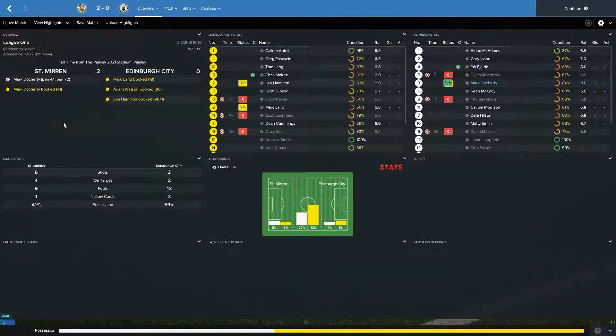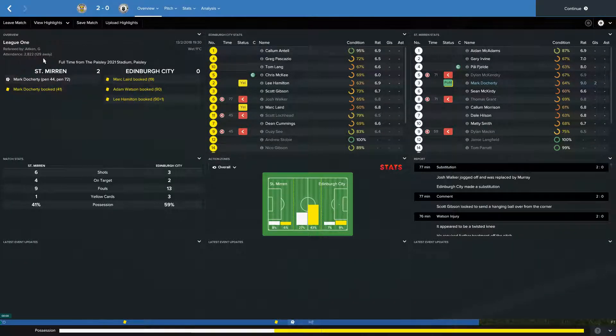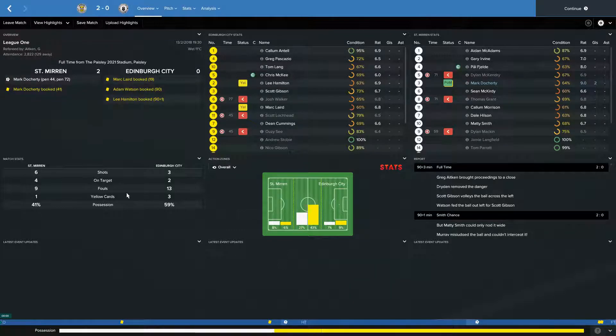Next we're away at St Mirren — over 2,800 fans at this one, 129 of our travelling supporters. Pretty dull game: 3 shots to their 6, 2 on target to their 4, 13 fouls to their 9, 3 bookings to their 1, 59% possession. The 2-0 victory for St Mirren came from Mark Daugherty converting from the spot in the 44th and 72nd minute — two penalties costing us. We only managed three shots all game; when you're giving away two penalties and only managing three shots, 99 times out of 100 you're going to lose that game.